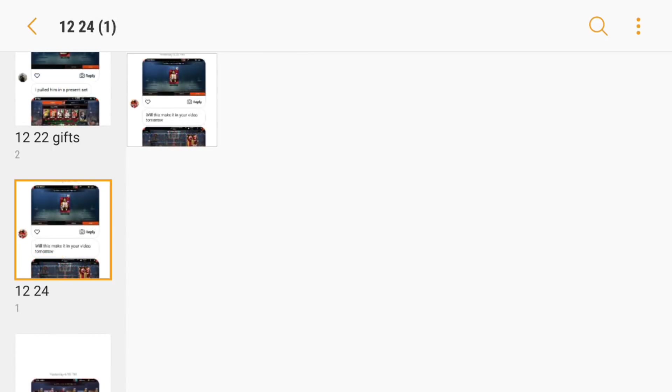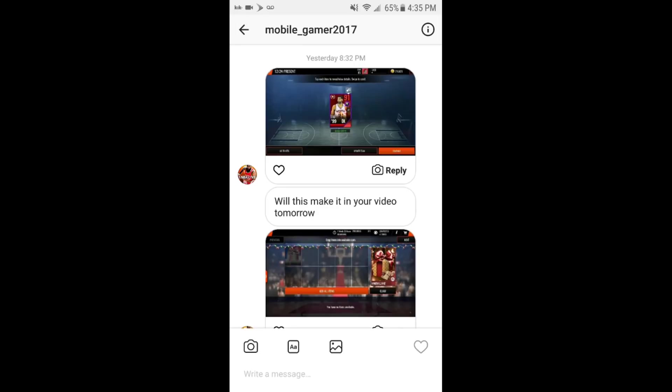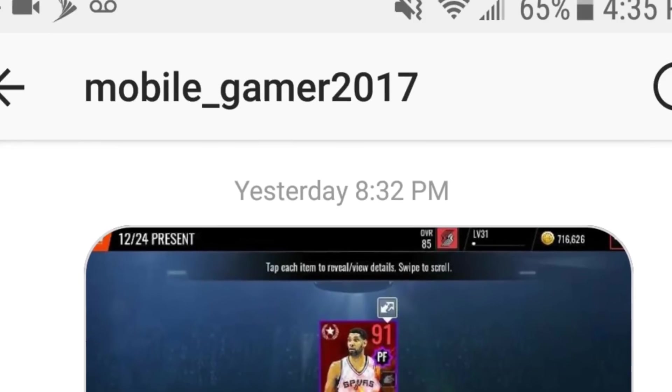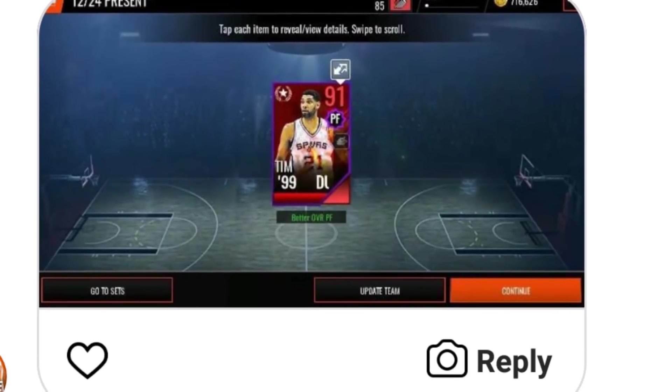I did not have any screenshots for the 23rd, so we hop right into the 24th. A lot of people sent me screenshots of this pull, but they were all the same because this elite present guaranteed a 91 overall Tim Duncan. A lot of people pulled this Tim Duncan — the reason I only added one to this video is because the present was guaranteed. Shout out to mobile underscore gamer 2017 for sending me the screenshot of the Tim Duncan.